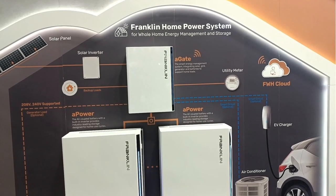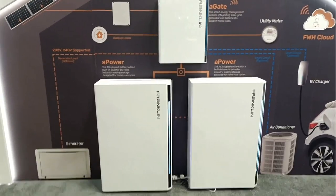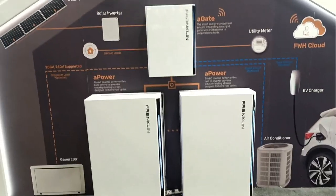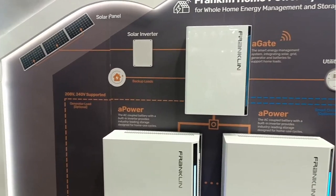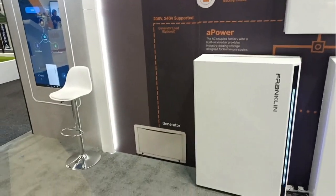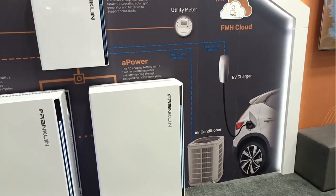This is a new one to me — Franklin. Franklin is an American company. It's an AC-coupled battery system, similar to a Tesla Powerwall in functionality. Down here we have the battery, which is 13.6 kilowatt hours with a charge and discharge rate of 5 kilowatts. The gate energy management system at the top doesn't connect to the solar inverter but has CTs to read surplus solar output and the backup circuitry. It can also connect a generator, and it has separate backup circuits — essential loads — and if you wish, you can connect your AC on one circuit and your EV charger on another.